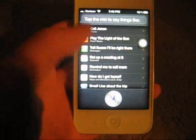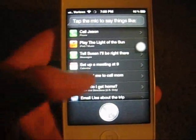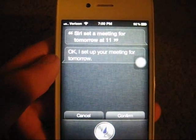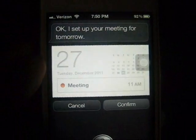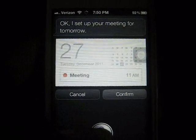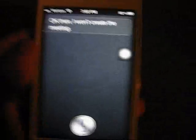I'll demonstrate how to set up a meeting. Siri, set a meeting for tomorrow at 11. Siri responds: 'Okay, I set up your meeting for tomorrow. Are you ready for me to schedule it?' Cancel. Okay then, I will create a meeting.